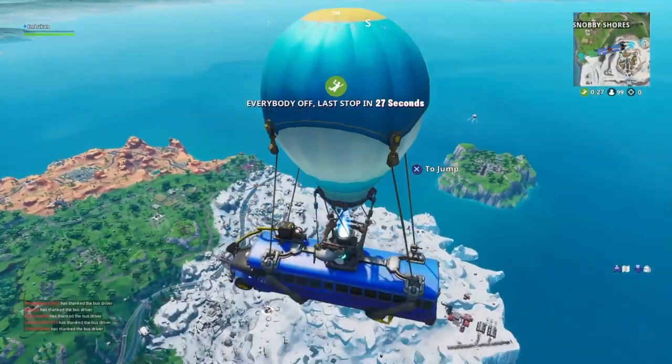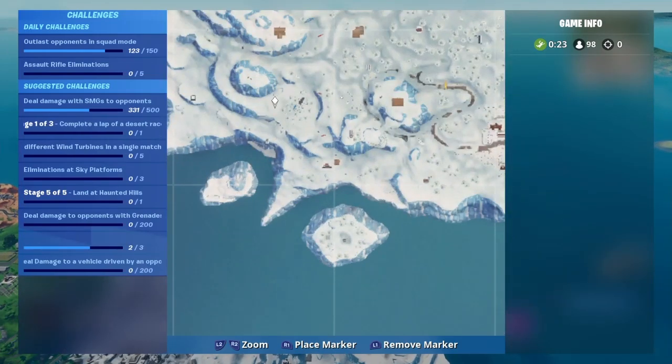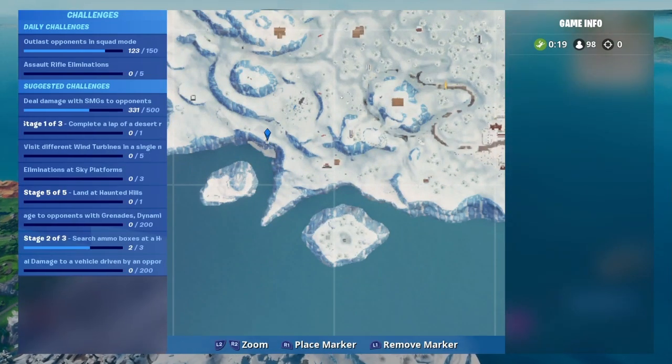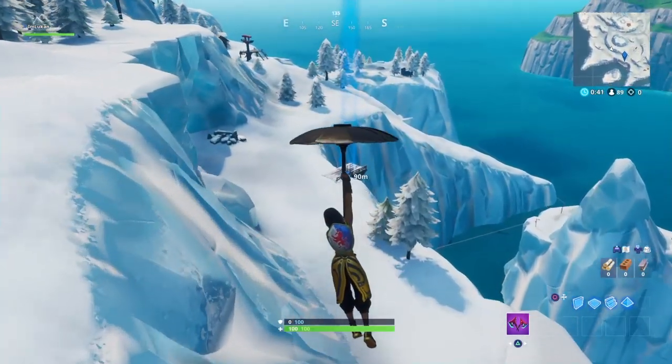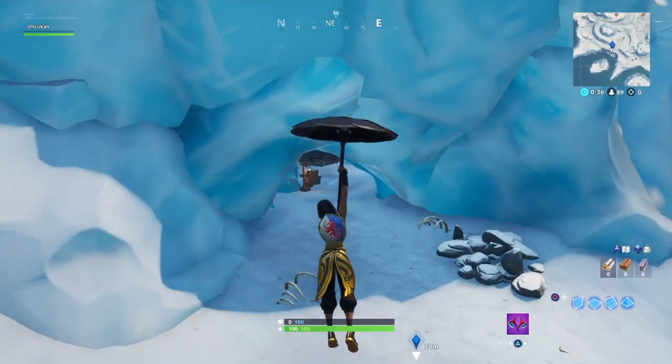Hey, what's up guys. So today in this video I'm going to be showing you another fort location, and this one's going to be right somewhere over here — I think it's going to be right there guys. So you want to come right over there; I had to go around that whole mountain. As you guys can see, you can go right under in here.